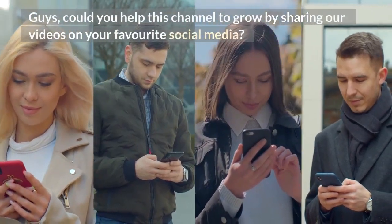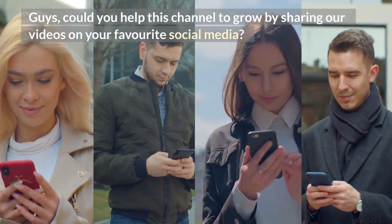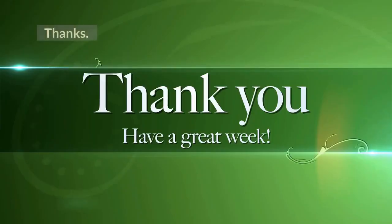Could you help this channel grow by sharing our videos on your favorite social media? Thanks.